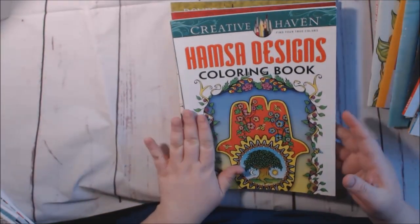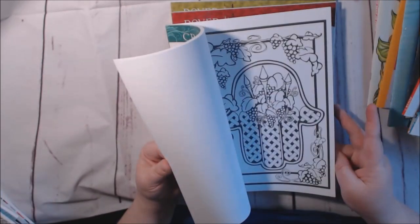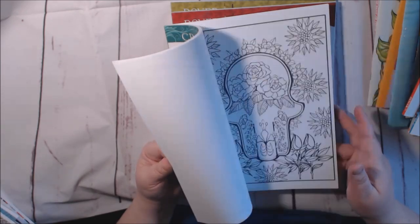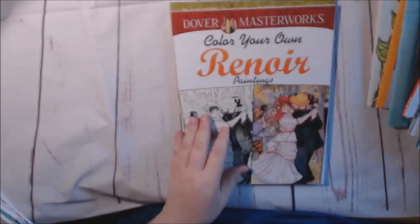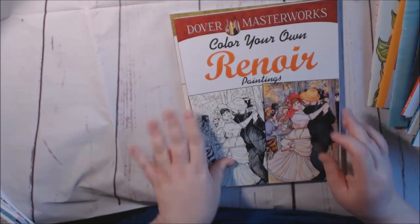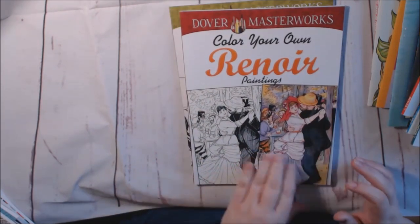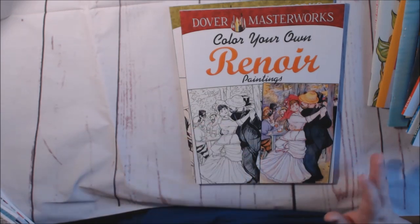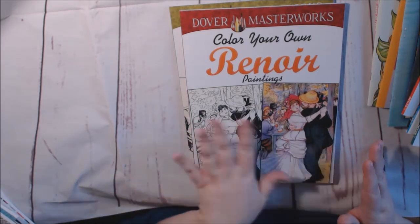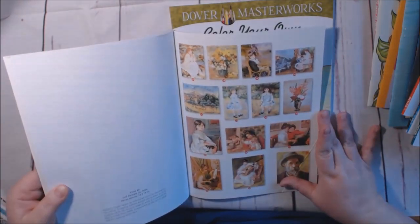This is a Hampstead Design coloring book, and they all have a different theme. This is the Dover Masterworks — Color Your Own Renoir. They show you pictures of the originals, and then you can do the same colors if you want — try to make it look like that one — or just do your own thing, color it how you want. They show you the pages in the back and in the front, and then give you your blank page. I think that's really cool.